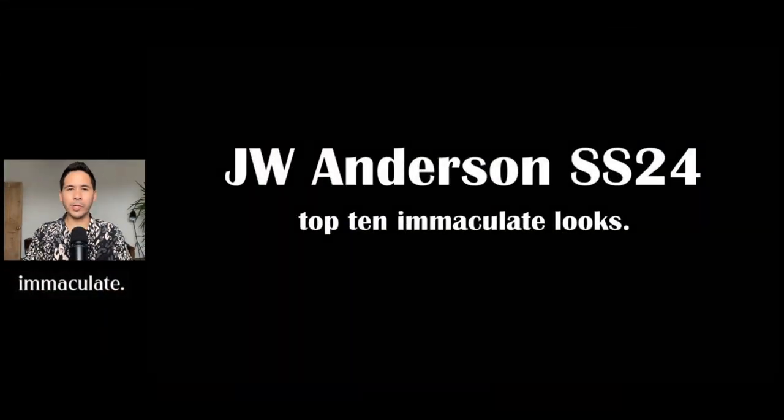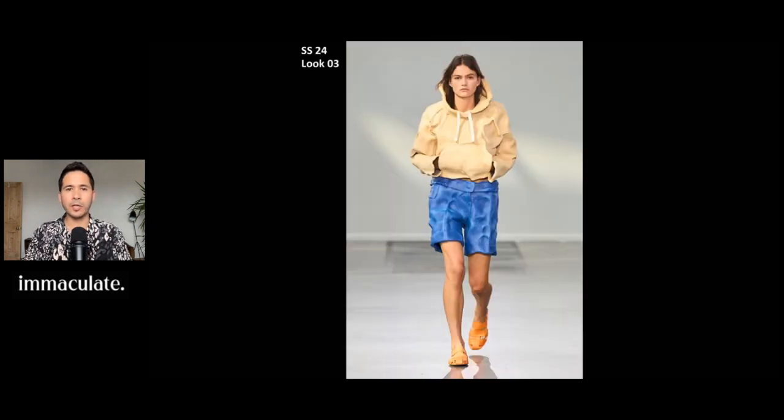That was a quick recap of the runway show. Now let's get into the top 10 looks. The first one, look number 3: these clay outfits were absolutely incredible. They're just so captivating and this is the way that you start off a show. I love the colors for all of them, but this one in particular was my favorite. I love how Jonathan Anderson could just take really basic wear and create something very exciting, desirable, and actually wearable. It's just a hoodie with Bermuda shorts, but with the clay, it's just so captivating. This is such a genius idea.